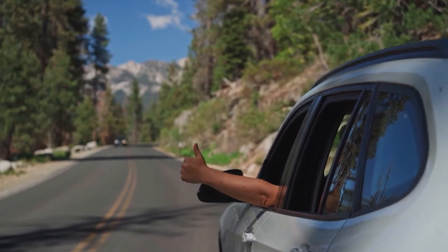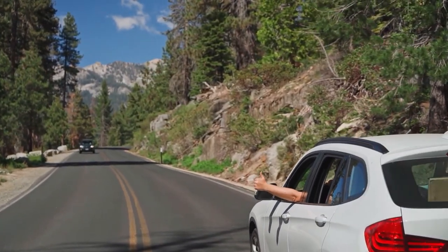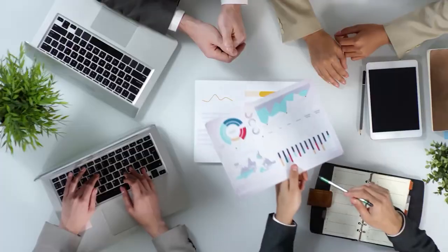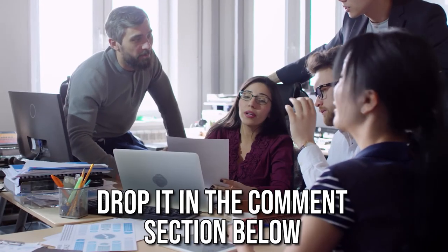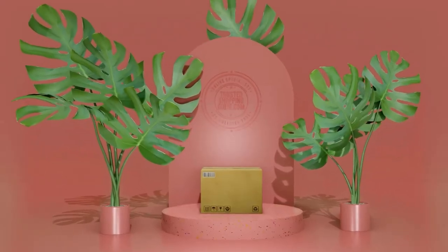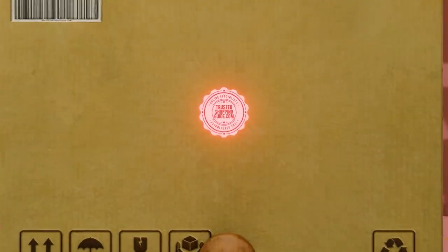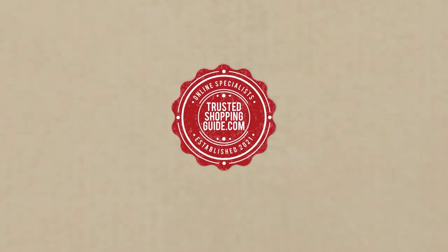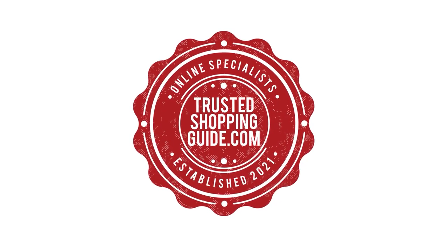And there you have it folks, our 7 highest-rated cool boxes which got our team at trustedshoppingguide.com excited this year. If you have any contenders for our next cool box roundup which you would like our team to test, do drop it in the comment section below and we will be sure to assess them for our next update. If you liked this video and it helped you in any way, please do give it a like and hit the subscribe button so that you can stay connected and updated with all of our research into everything that makes our outdoors great. We look forward to seeing you at trustedshoppingguide.com again soon.